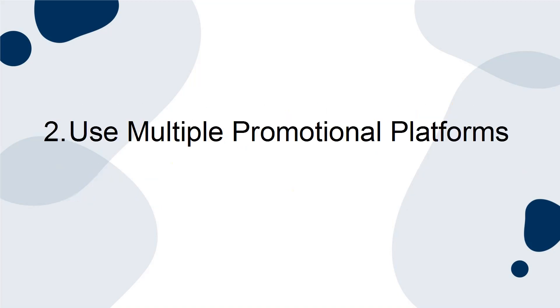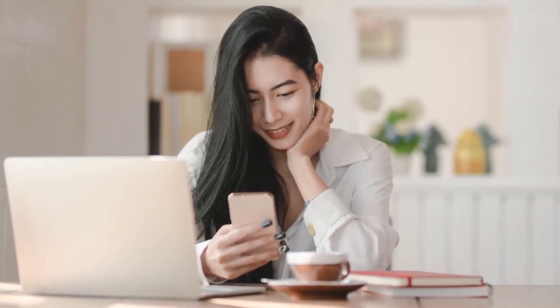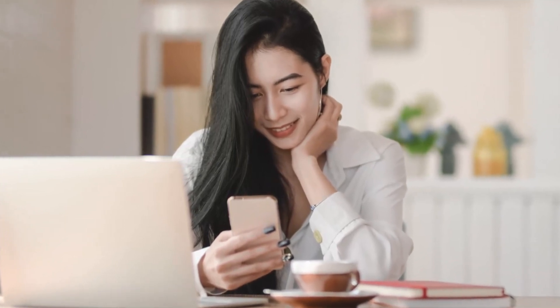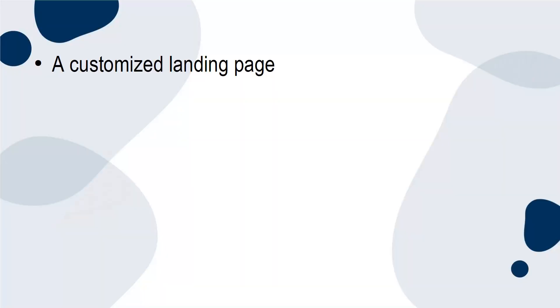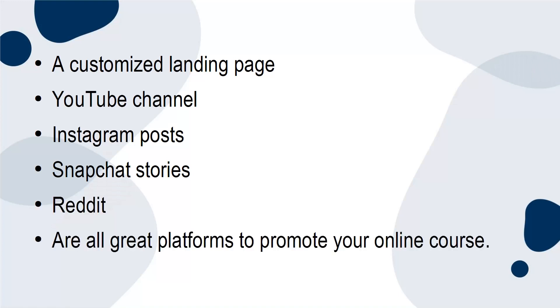2. Use multiple promotional platforms. The second way to market your online course is to use multiple promotional platforms. Sure, you probably use your blog and Twitter account to promote your course, but there are many other platforms that you can use to reach more potential customers. A customized landing page, YouTube channel, Instagram posts, Snapchat stories, and Reddit are all great platforms to promote your online course.